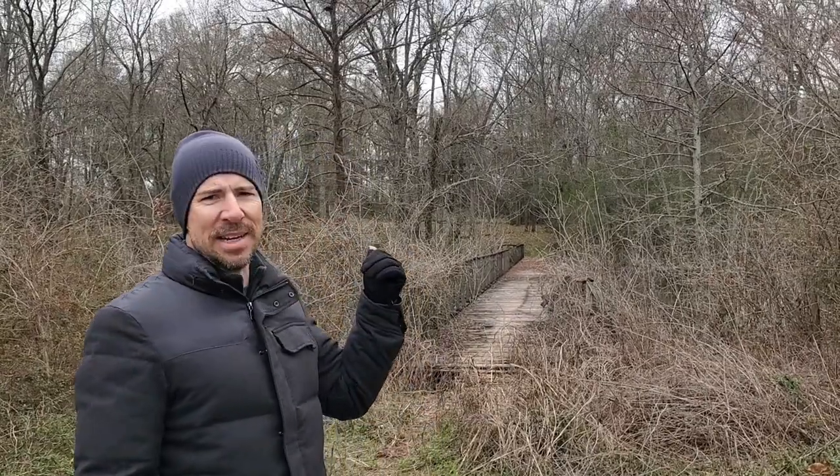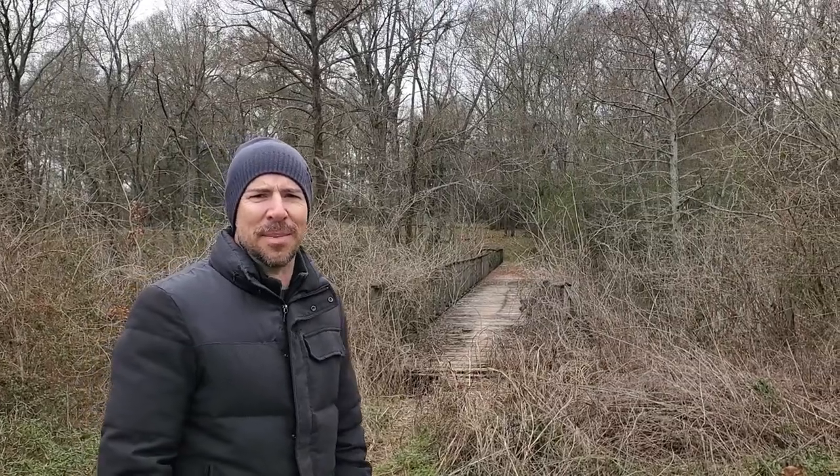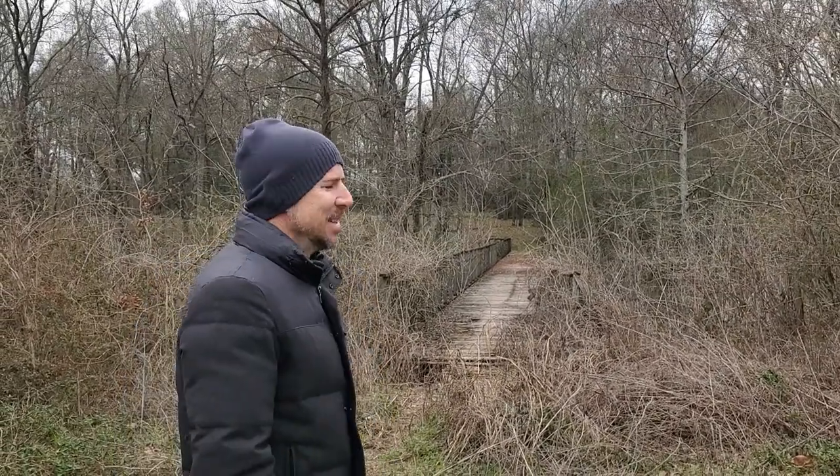Hey everybody, welcome back to the channel. It's a freezing day here in Boyles Parish, Louisiana, and I'm going to show you guys Fort DeRussi, which is an old Civil War battle site — an old fort that served from 1862 to 1864. You can see this bridge behind us that brings us to the actual mound. So let's jump right in and not freeze our butts off too much.